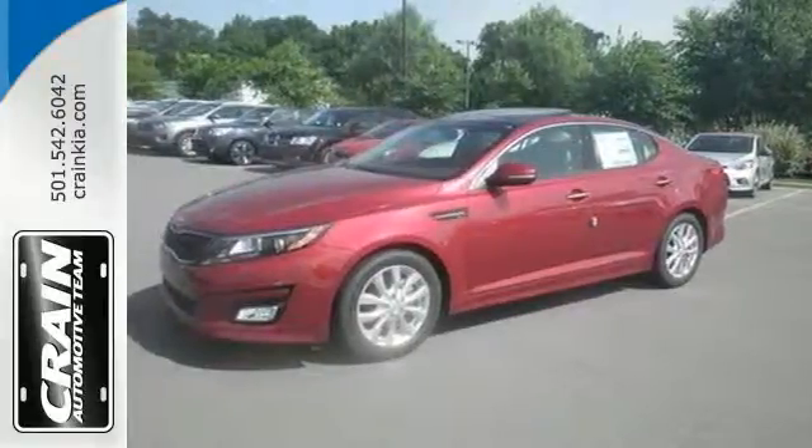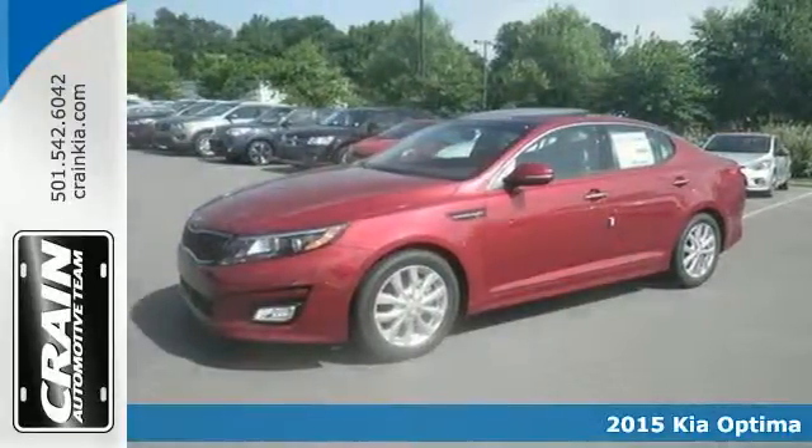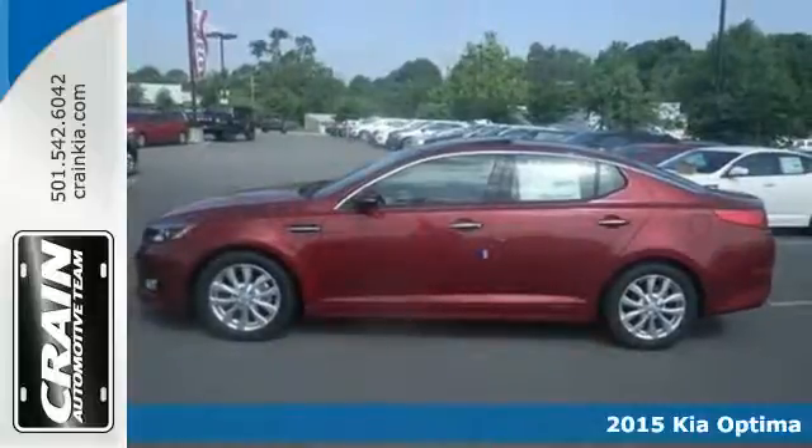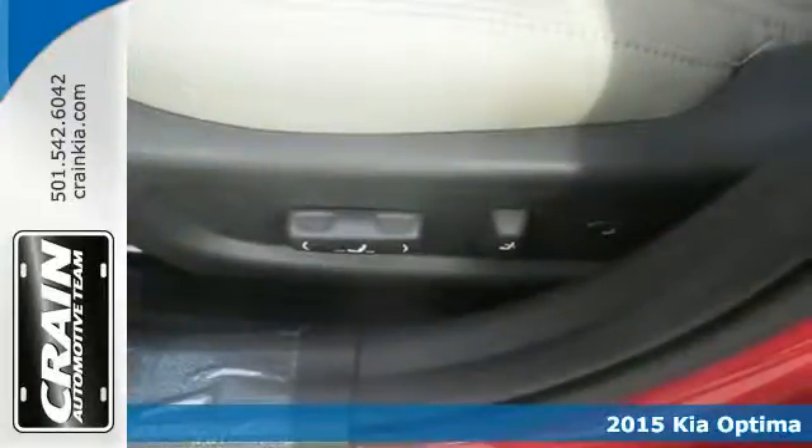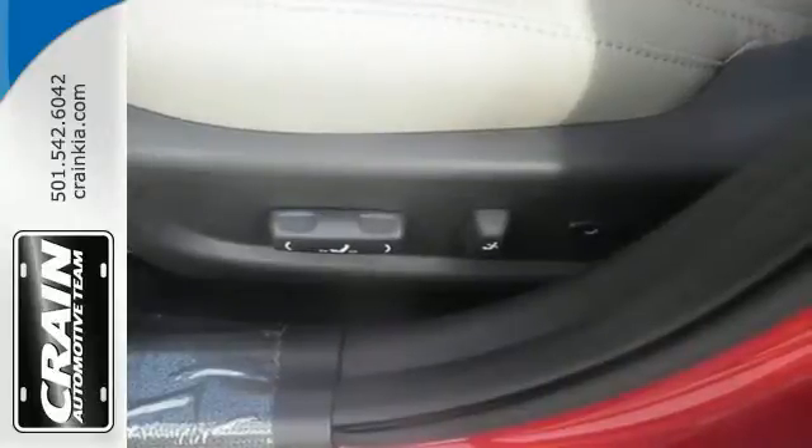It's a 2015 Kia Optima. Bold style, grin-inducing performance, and innovative technology. This Optima challenges mid-size sedan conventions.